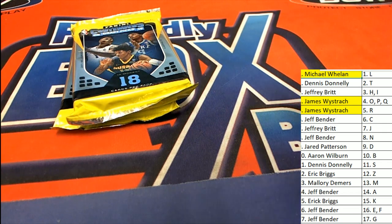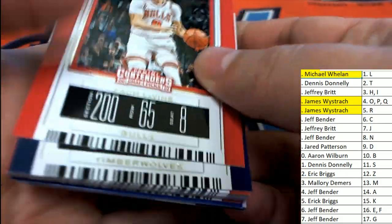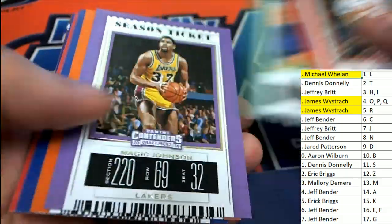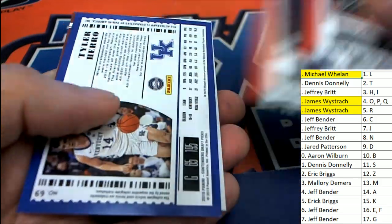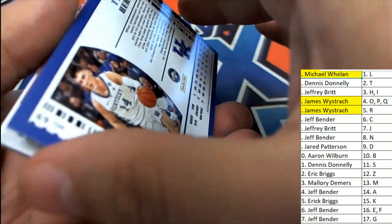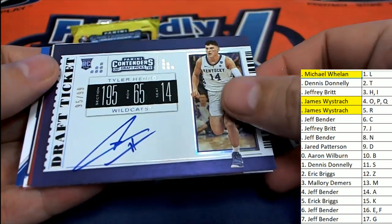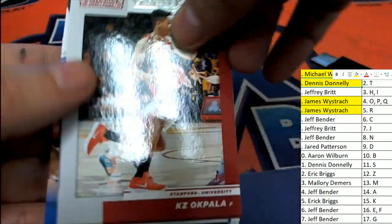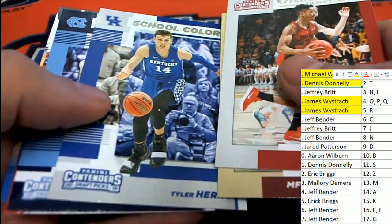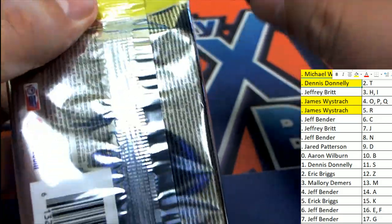Two more hits — what's it gonna be? The next hit in our break goes to letter T owner. Dennis D picks up this autograph — Kentucky, numbered 2-of-99. Wow, that is very nice, congratulations Dennis, number 2-of-99! We've had some color, we've had some low-number ones in this box — two autos numbered in 99. That's a pretty good box break. Maybe we can find the big one.